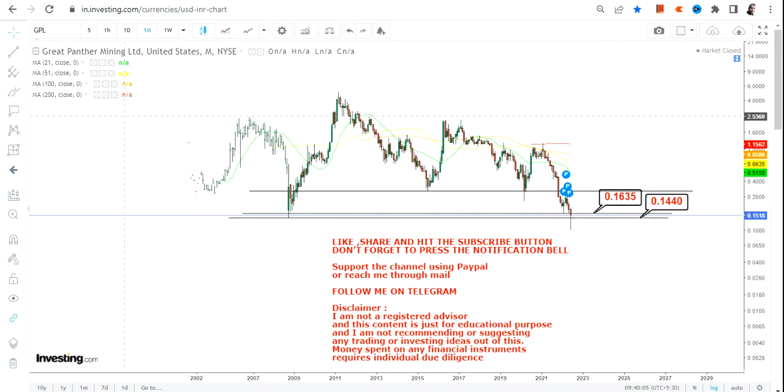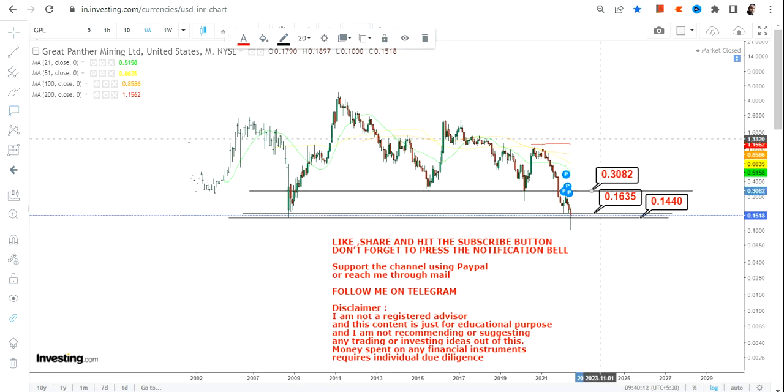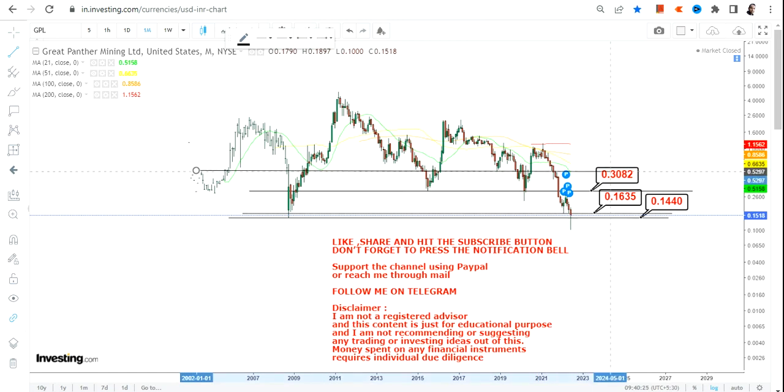As far as the upper end of the range is concerned, you need to make sure first of all that the stock chart is sustaining above 0.16. If this is the case, then the first target we have here is going to be 0.30. The levels are very specific — just focus on the levels.